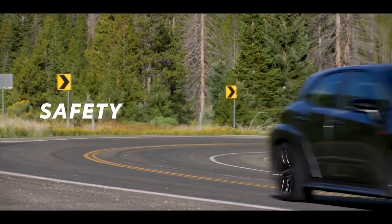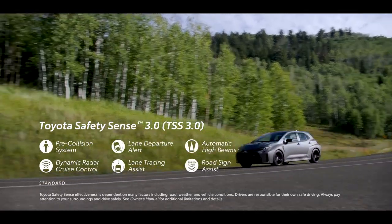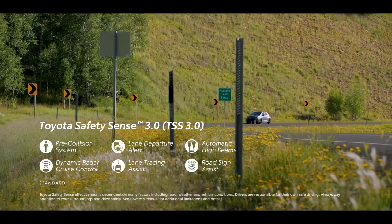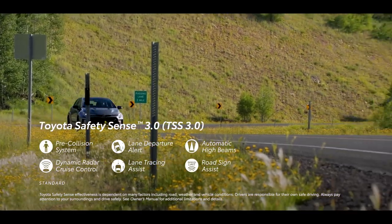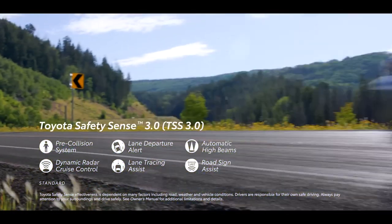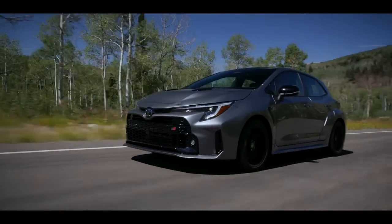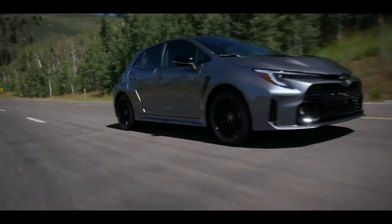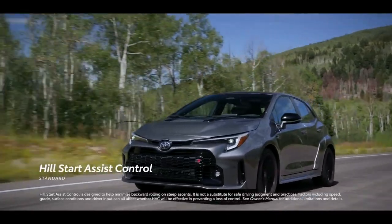All GR Corolla grades come standard with Toyota Safety Sense 3.0, an advanced suite of six active safety features that include pre-collision system with pedestrian detection, lane departure alert with steering assist, automatic high beams, dynamic radar cruise control, lane tracing assist, and road sign assist. For added help on the road, GR Corolla also includes blind-spot monitor with rear cross-traffic alert and hill-start assist control.